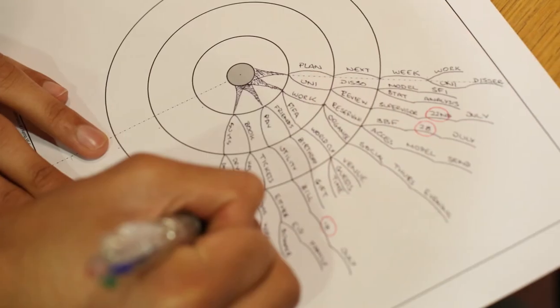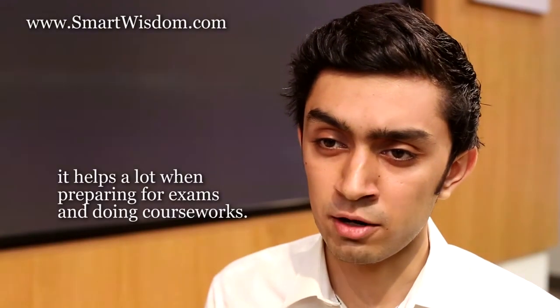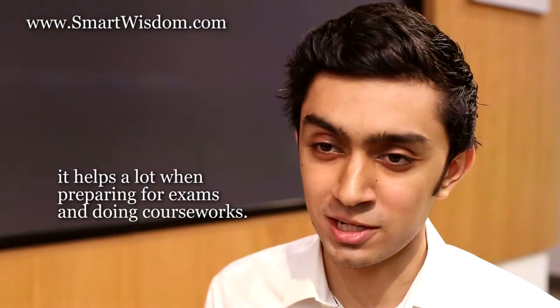I would recommend Smart Wisdom to people whose second language is English. The main reason being when you break down long sentences into key and important words, it helps a lot when preparing for exams and doing coursework.